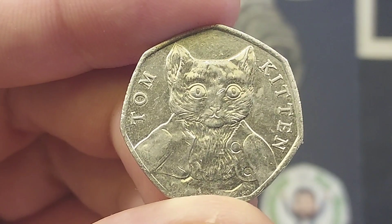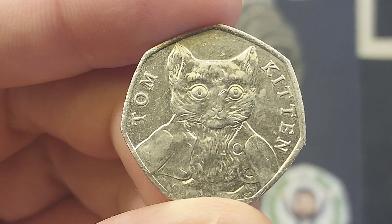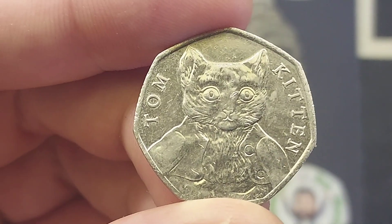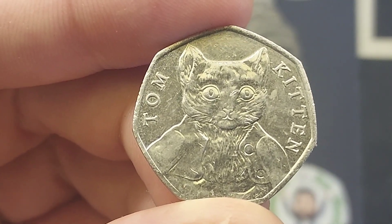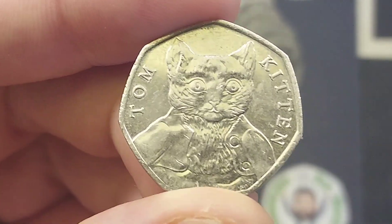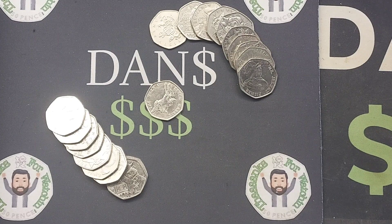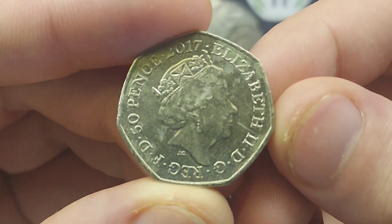So what we'll do now is move on to the mintage figures of the coin — that's exactly how many were made for circulation. The general rule: the lower the mintage figure, the higher the coin's overall value. Back in 2017, 9.3 million of this coin were made for circulation, which puts it in the common category. A coin in perfect uncirculated condition and in used condition unfortunately will only be worth its face value of 50 pence.